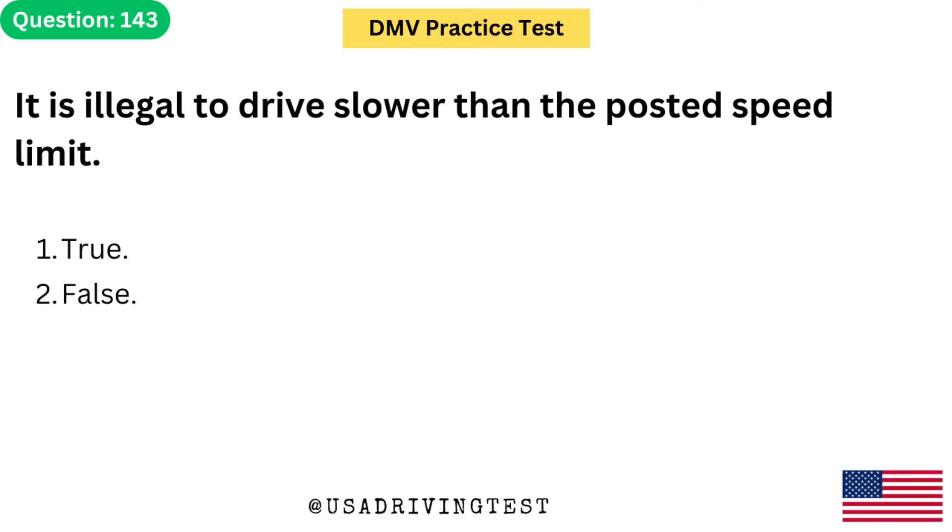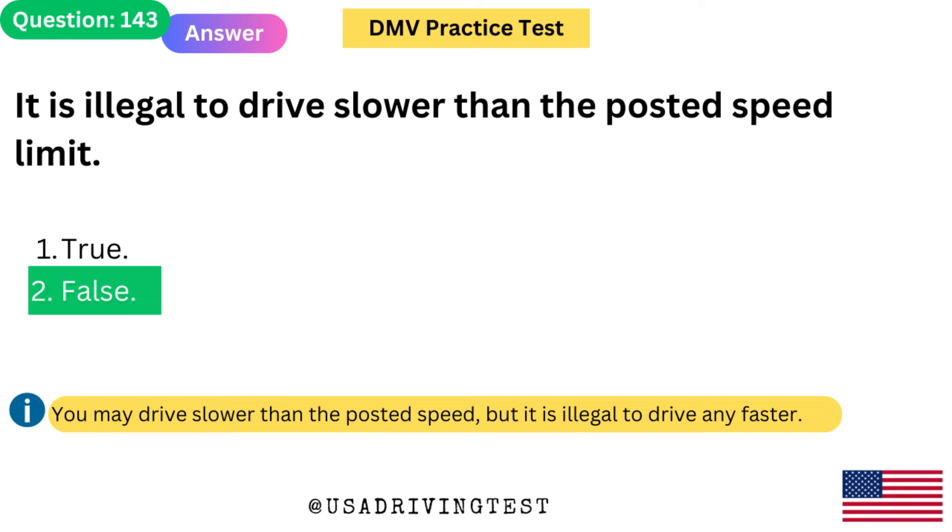It is illegal to drive slower than the posted speed limit. 1. True. 2. False. The answer is 2: False. You may drive slower than the posted speed, but it is illegal to drive any faster.